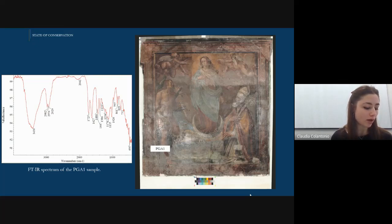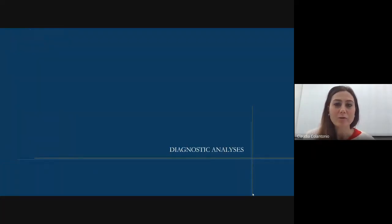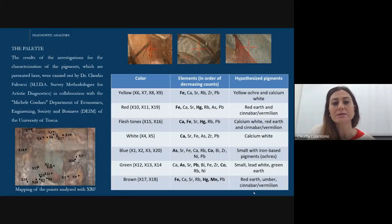Now I give the floor to colleague Claudio Golantonio to introduce the diagnostic analysis. Thank you, Ramona. Good morning, everyone. I'm Claudio Golantonio. I'm a conservation scientist and currently a postdoctoral researcher at TUSHA University in Viterbo. In this work, both imaging methods and traditional characterization techniques were used.